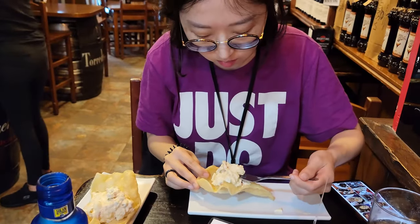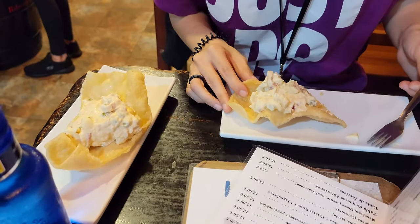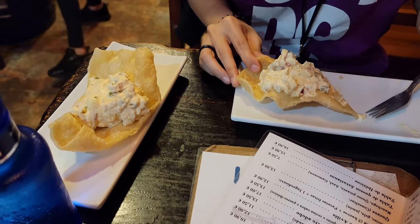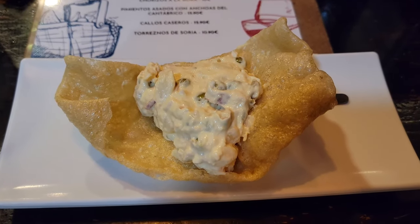The interior has a bar vibe with bottles stacked everywhere. As a free offering, we're given fried pork skin topped with a creamy sauce — a simple mixture of potato salad and cream cheese with a high ratio of cheese. It was a nice crunchy snack.